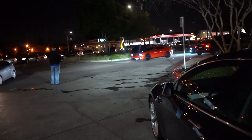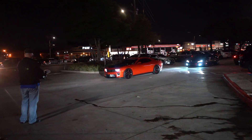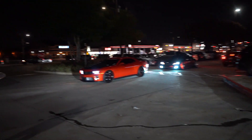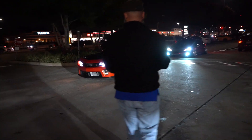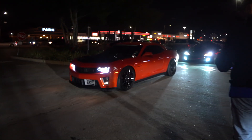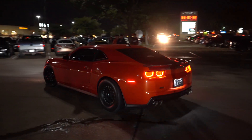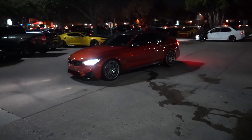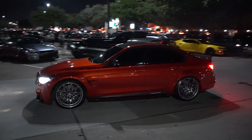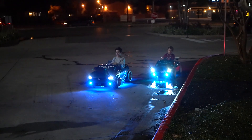We got J-Rod's SS — this car is dummy fast, oh my god! And this M3 is nice — Shakir Orange on the coupe. That looks very good. Look at these things rolling up.